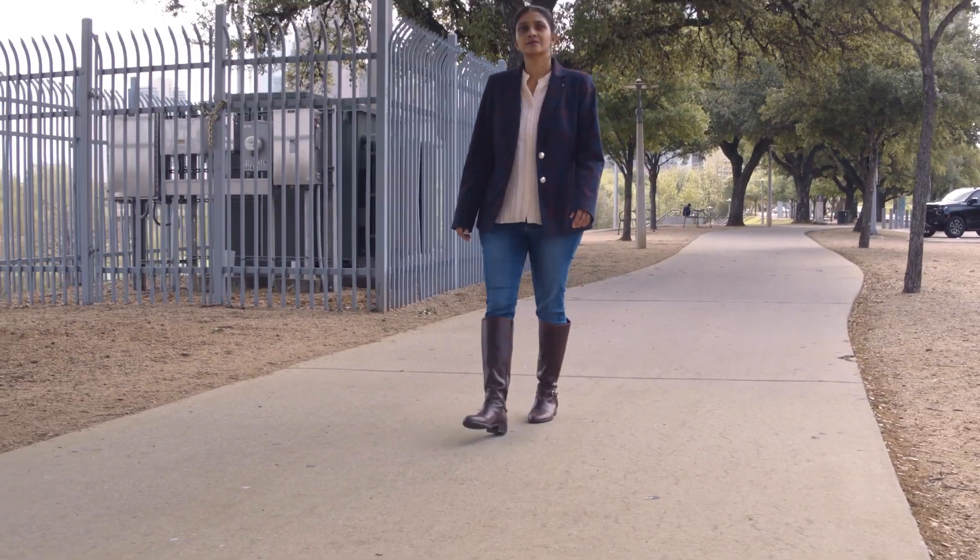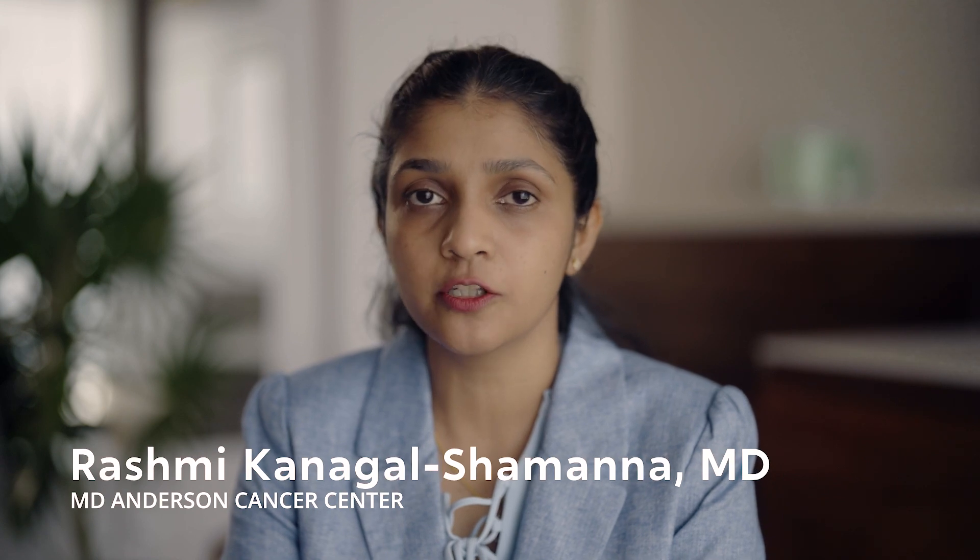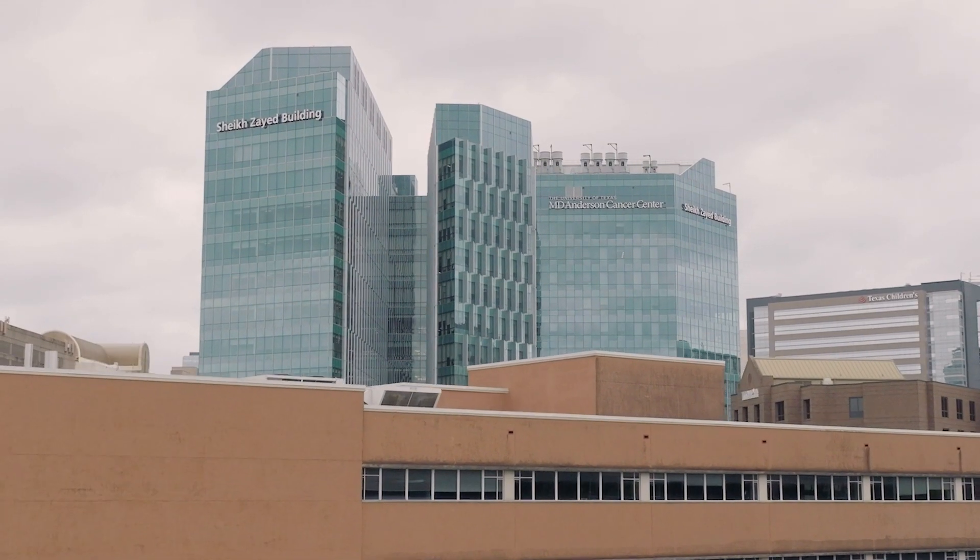I am Rashmi Kanagal Shimana. I am a hematopathologist and a molecular pathologist at MD Anderson Cancer Center.